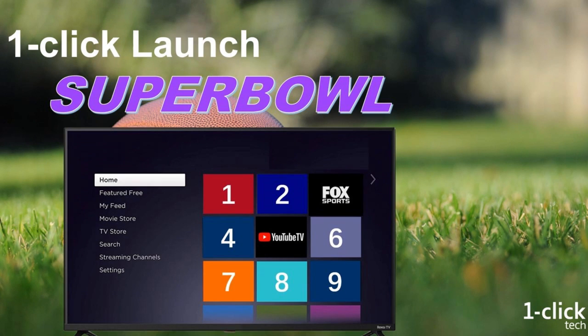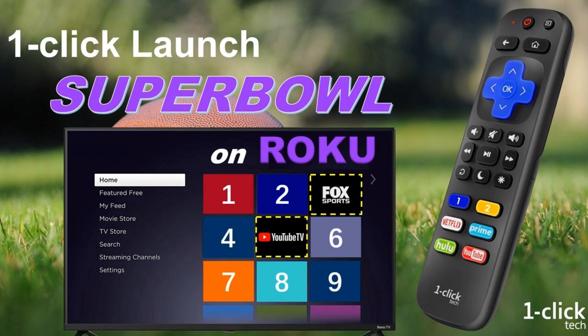In this video, we will tell you where is the best place to watch Super Bowl 57, even free with 4K HD, and how to quick launch channels such as YouTube TV and Fox Sports by using one-click tech remote on Roku. Let's get started.